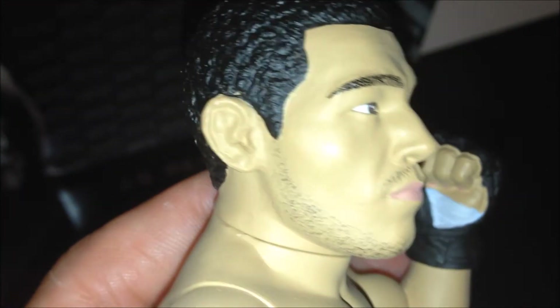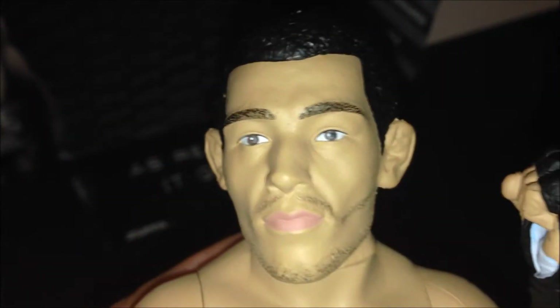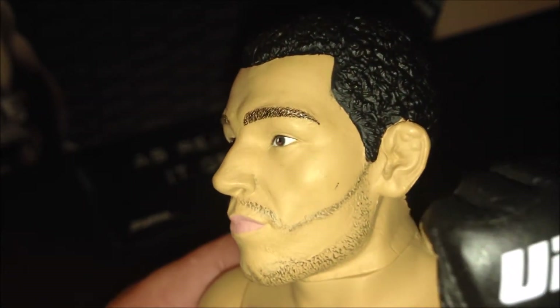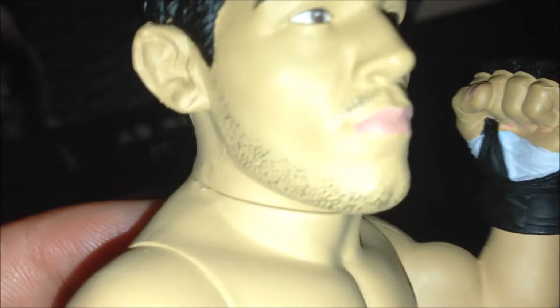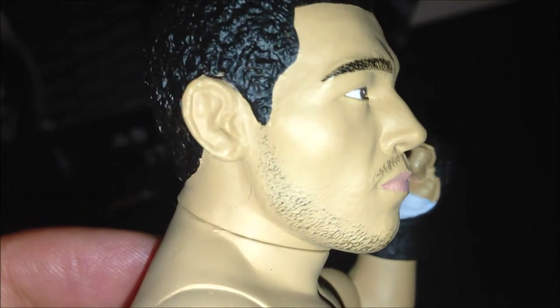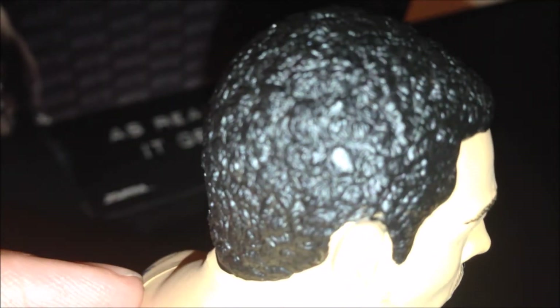I don't know if the UFC gloves they use to fight are leather, but these gloves look like leather — really realistic looking. Look at that cauliflower ear, the beard, the cauliflower ear on the right. Nice looking hair, almost an afro — I think that's Jose Aldo's almost an afro.